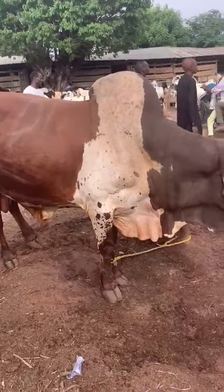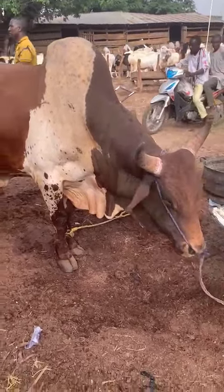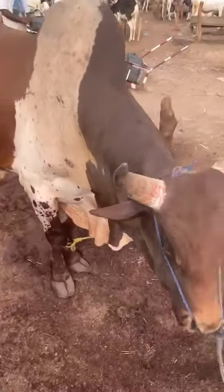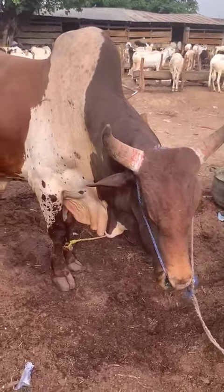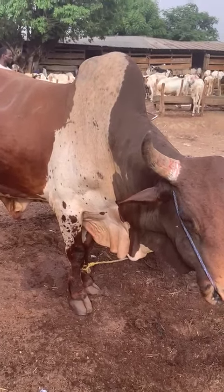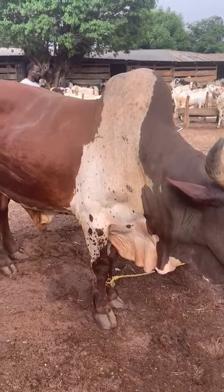If you want to sell by the kilo, especially in West Africa, go for the Ambala. Just imagine the neck — the thickness of the meat. And this is not a fatty cow; it is a meat cow.